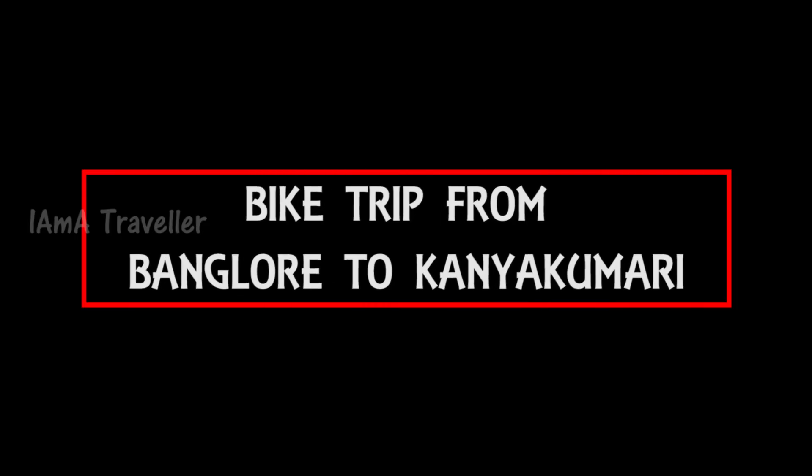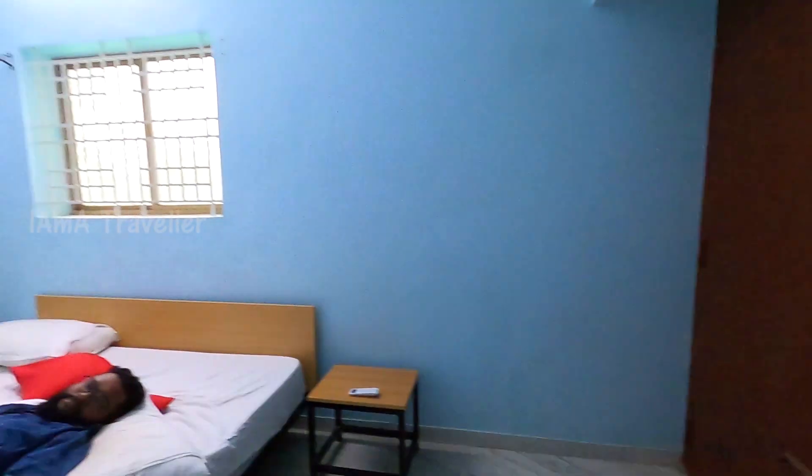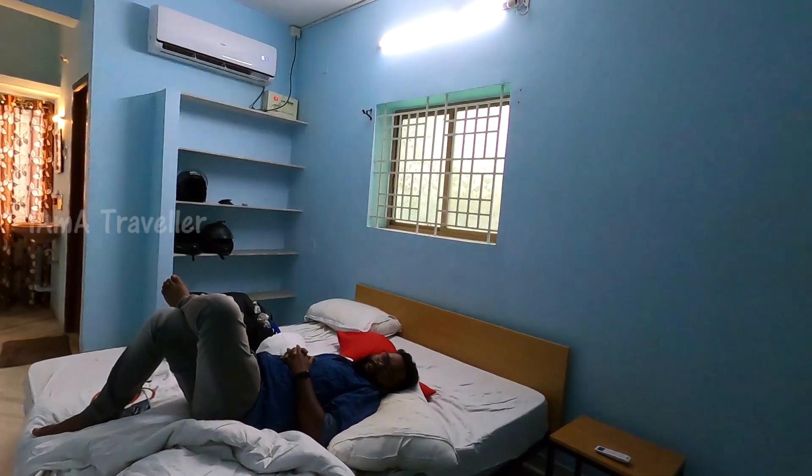Hello guys, day five started in Coimbatore and it will end in Bangalore. In Coimbatore we got two rooms for 1300 rupees. Today's plan is to visit Isha Foundation, from there to Siriwani Waterfall, and then return back to Bangalore — only two places.